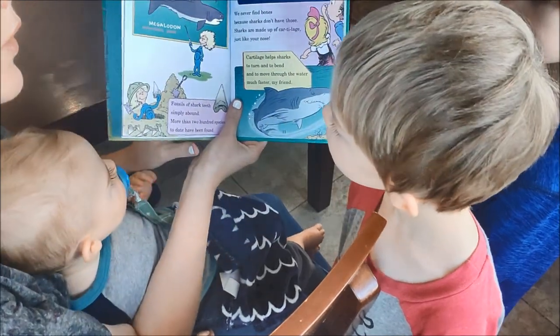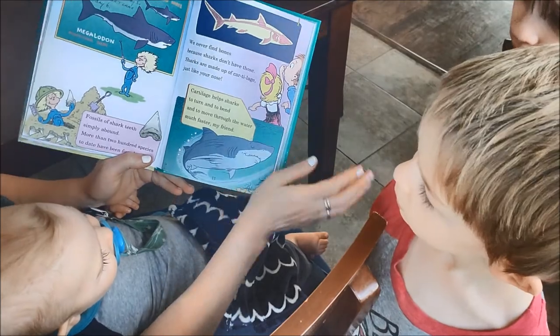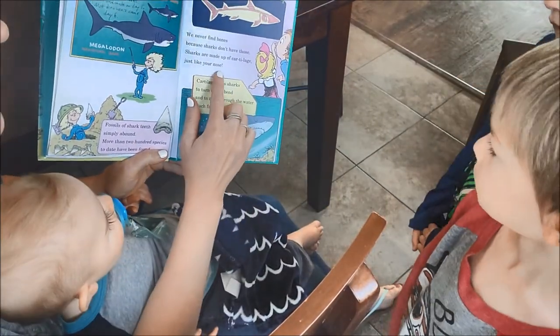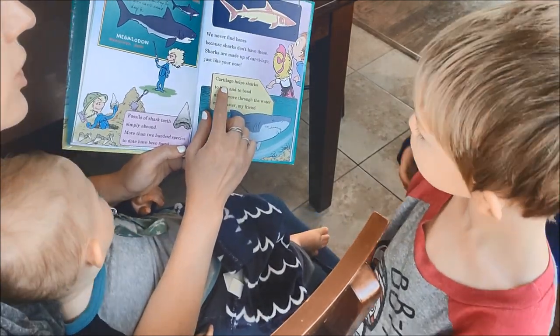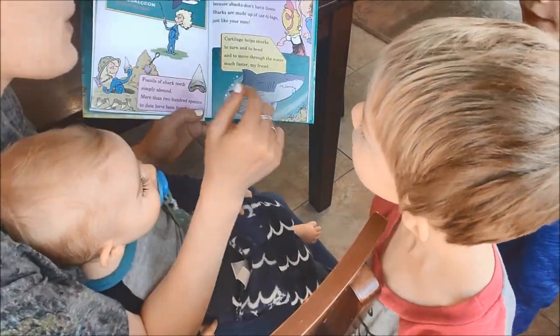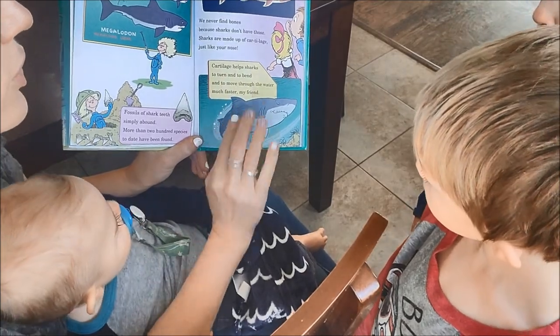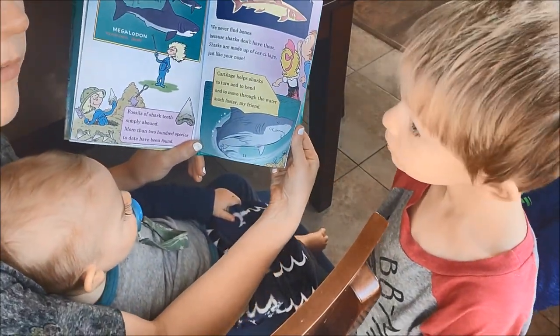But we never find bones, because sharks don't have those. Sharks are made of cartilage, just like your nose and your ears. That's right, it moves. Cartilage helps sharks to turn and bend and to move through the water much faster, my friend.